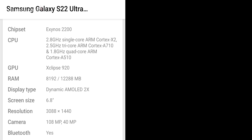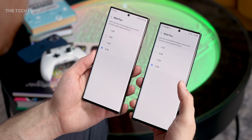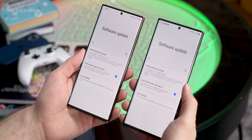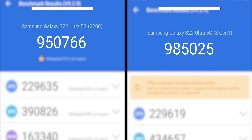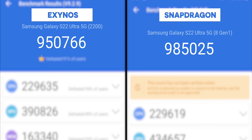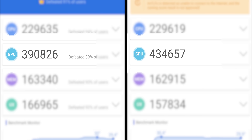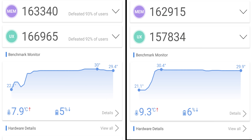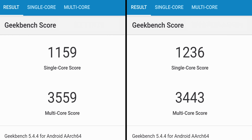Both models here have 12 gigs of RAM and 256GB storage, and I've set them both to the maximum 8 gigs of RAM. We're also running the latest March software on both. Kicking things off in the AnTuTu benchmark, we're looking at a very modest 3.5% boost on the Snapdragon, with the GPU showing an 11% higher score having the biggest impact. However, the Snapdragon did get a little bit hotter and used slightly more battery.